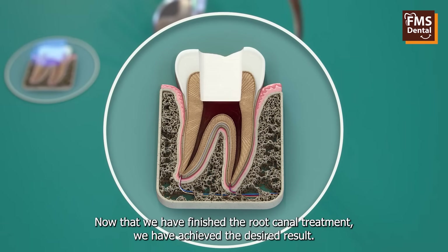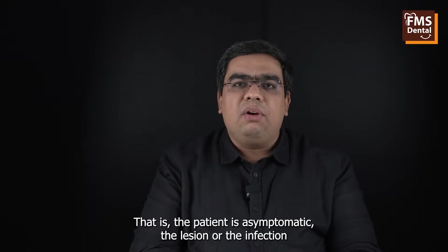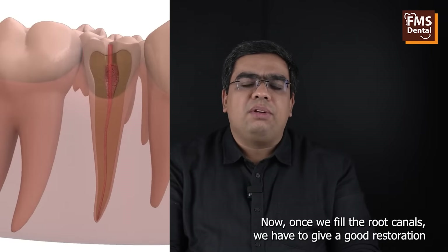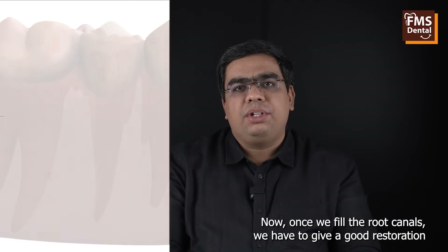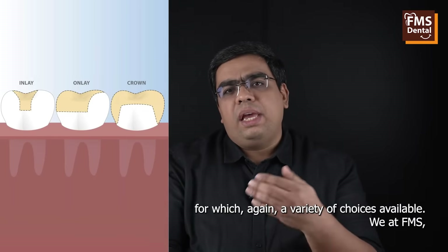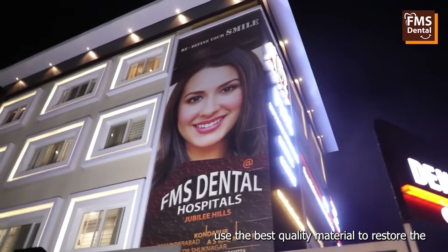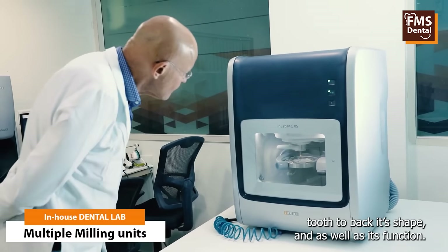Now that we have finished the root canal treatment and achieved the desired result — the patient is asymptomatic and the lesion or infection has healed well — we fill the root canals. Once we fill the root canals, we give a good restoration to bring back the tooth to its normal shape and contour. We at FMS use the best quality material to restore the tooth back to its shape and function.